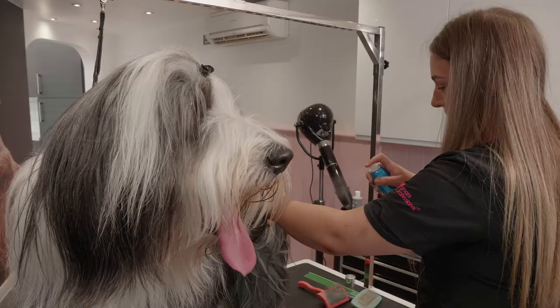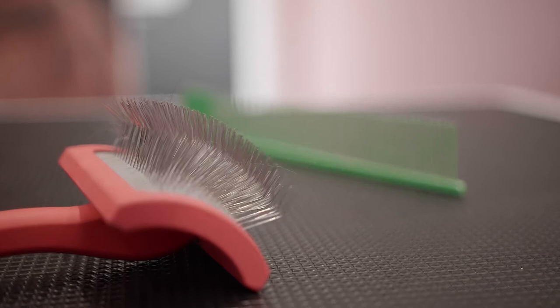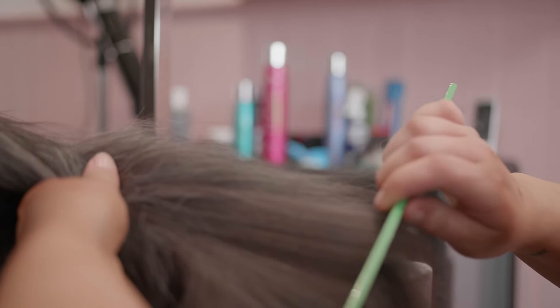Sprays such as Artero Static Control Spray reduce static and matting and give a nice shine to the coat. A curved slicker and a pin brush are a must for everyday grooming. Wooden pin brushes are gentler on the coat and cause less hair breakage. The poodle comb will ensure that all tangles are out, however dematting tools are still often required.